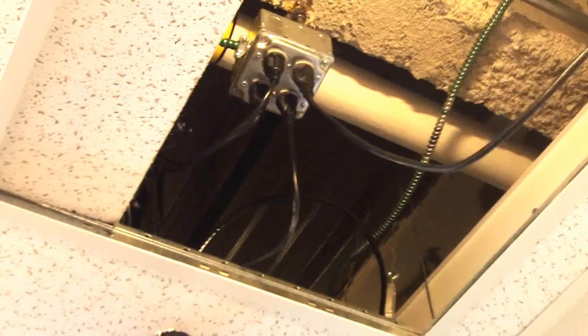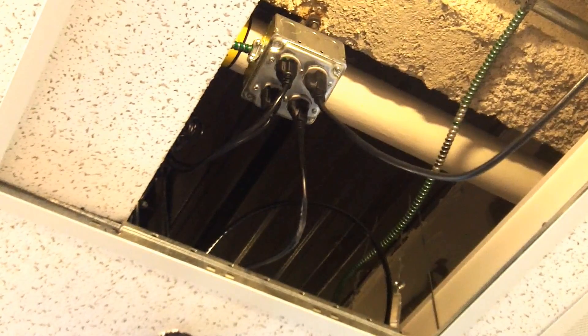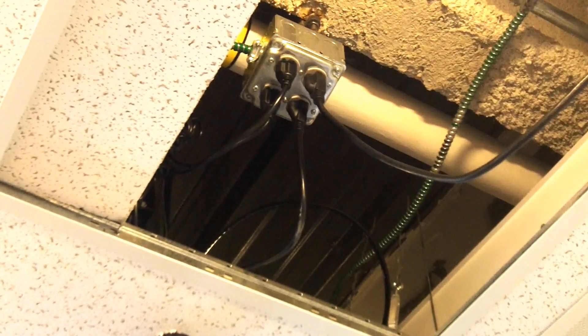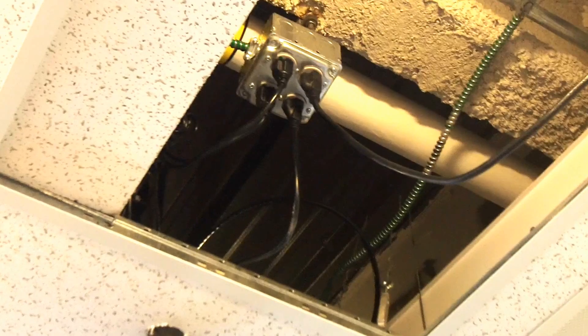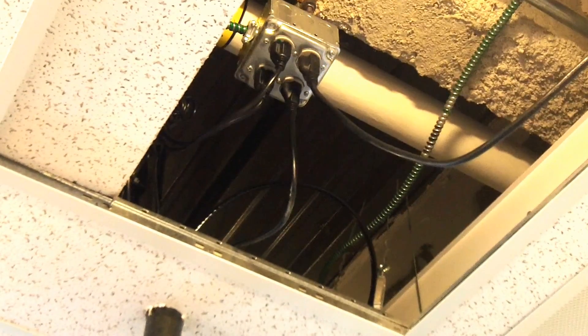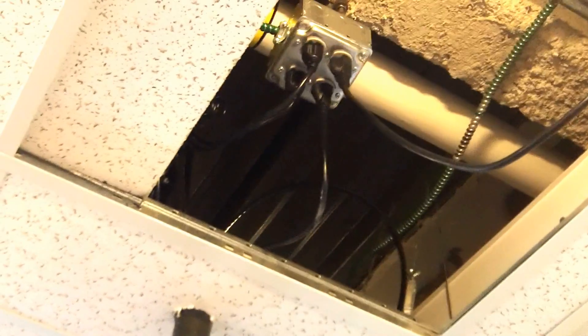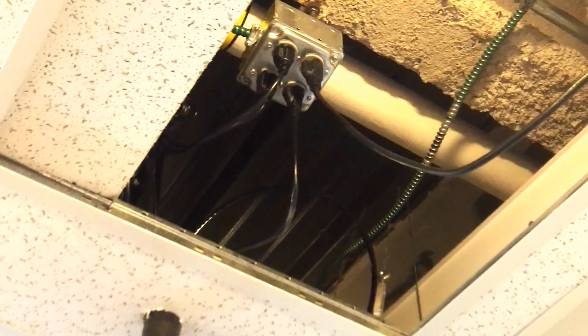We're taking a look at the receptacles above this suspended ceiling. It's not a violation for receptacles to be installed above a suspended ceiling like this — they might be used for portable tools or things like that where the cord is not going to be left plugged in permanently.